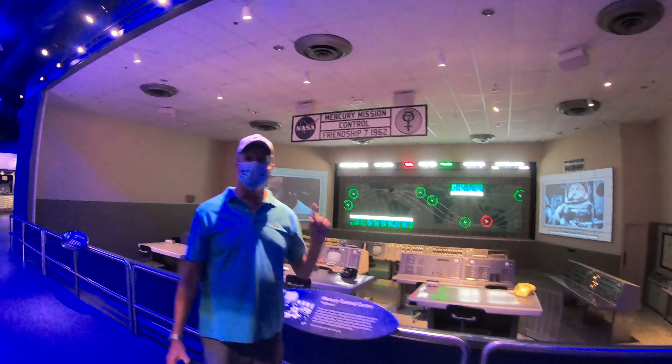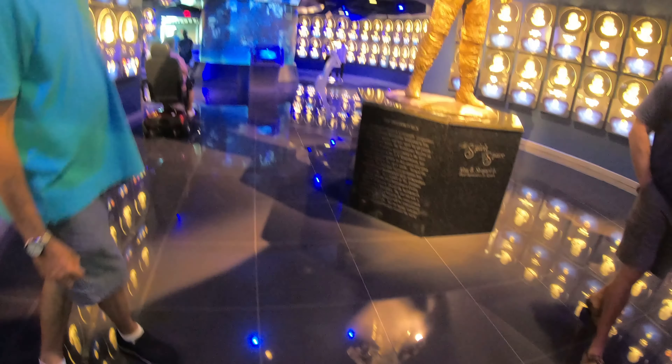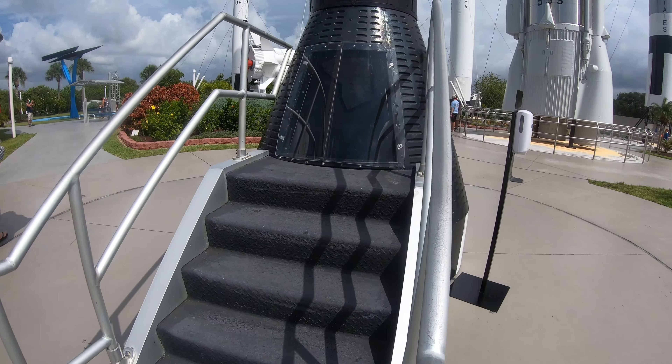This is actually the Mercury Control Center. These are actually the same depths and everything, all put into one room. This is a statue of Alan Shepard, the first American in space, and the Astronaut Hall of Fame behind him.